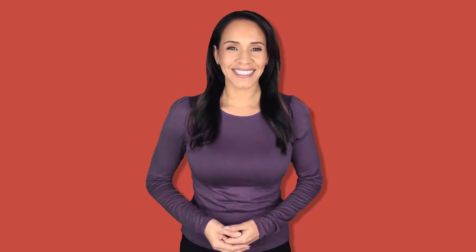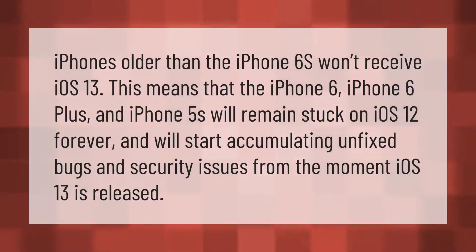iPhones older than the iPhone 6s won't receive iOS 13. This means that the iPhone 6, iPhone 6 Plus, and iPhone 5s will remain stuck on iOS 12 forever and will start accumulating unfixed bugs and security issues from the moment iOS 13 is released. Thank you for watching — please subscribe and hit the bell notification.